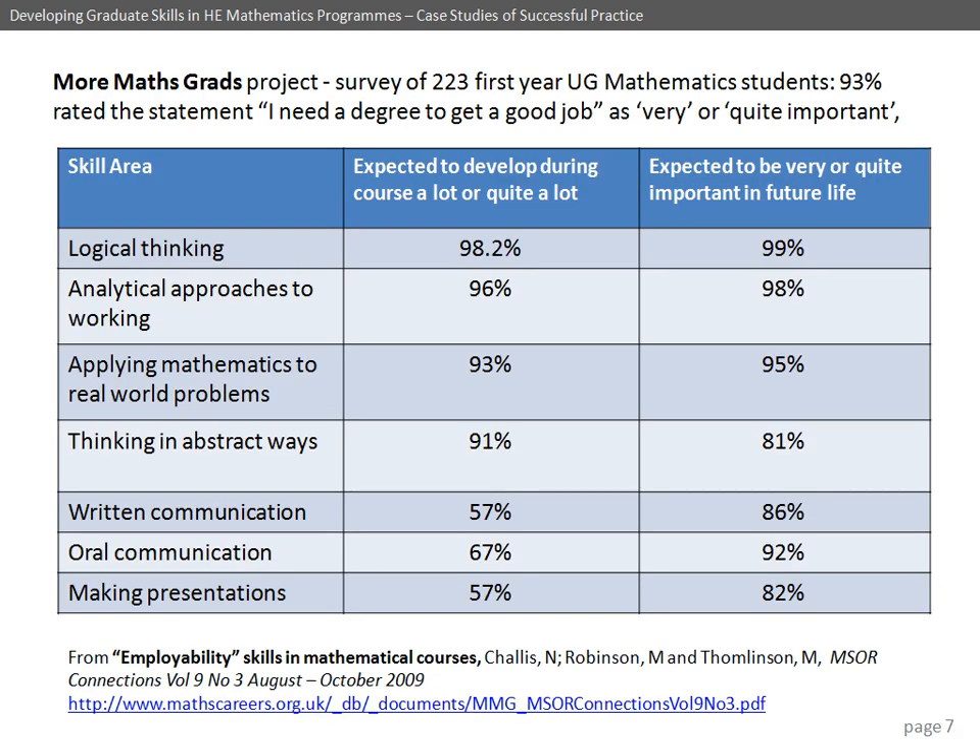The More Maths Grads project, which ran from 2007 to 2010, surveyed 223 first-year students from a variety of institutions — some Russell Group, some new universities. They were asked about a range of different skills. For the first four sets of skills, expectation matched what they got — they expected to get them and felt they did. But for the last group — written and oral communication and presentation skills — students thought these were important, rating them in the 80s and 90s percent, but they didn't really expect their course would deliver them. There's quite an interesting difference between those two sets.